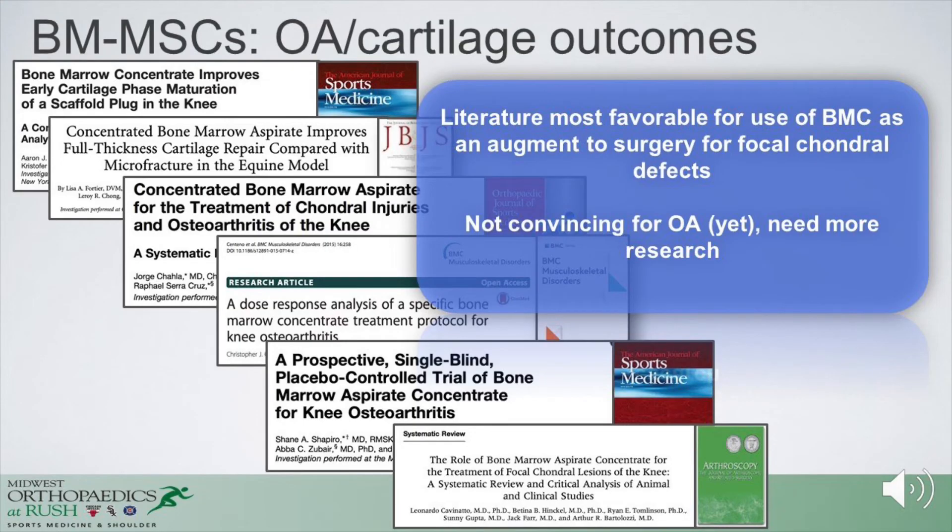There are a number of articles examining this, including a couple of level one prospective studies. The general take-home from the literature on bone marrow concentrate is that it can augment surgery, especially for focal cartilage defects, but lacks convincing evidence for treating osteoarthritis and needs more research. Study populations are often heterogeneous and difficult to control for. The most substantive data has been in focal cartilage defects using MSCs, especially bone marrow concentrate, to augment the surgical environment. We still have much to learn regarding prospective research on bone marrow concentrate for osteoarthritis symptom modification.